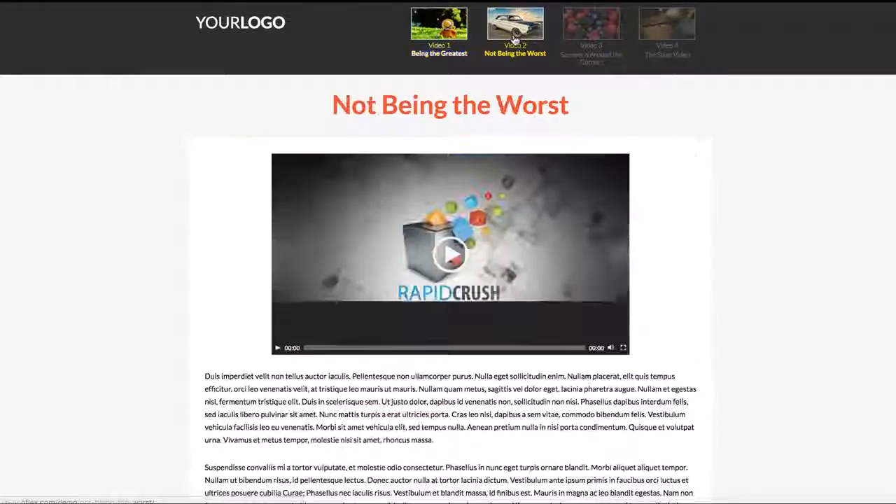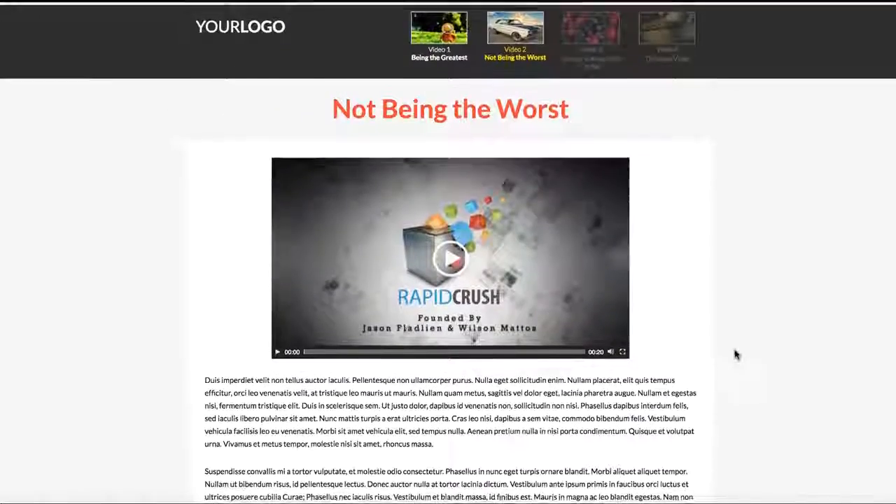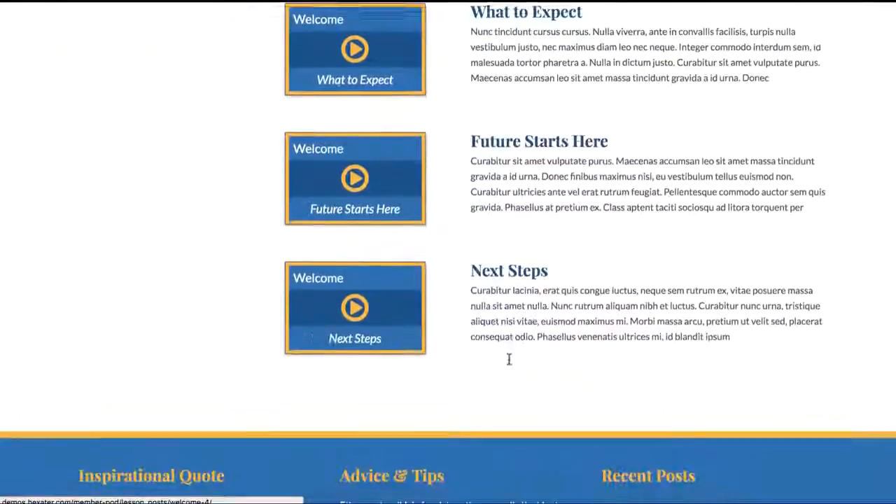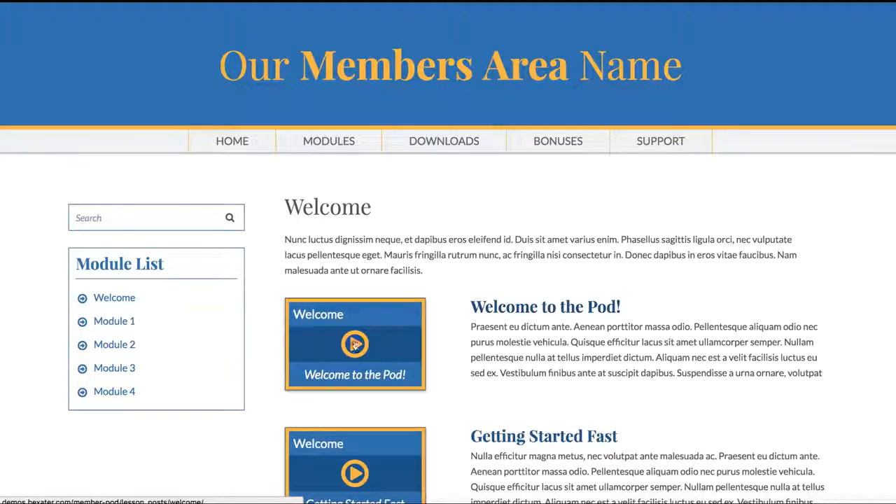Create and manage your own product launch that the gurus do now with a complete video launch system, squeeze pages, and more. A killer membership theme to deliver modules and lessons that make your info product seem more high-end.